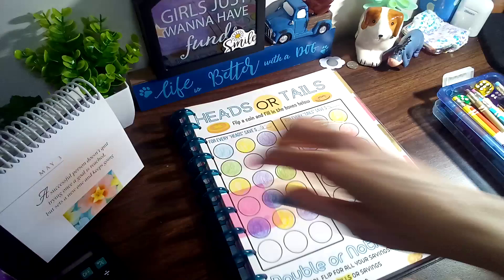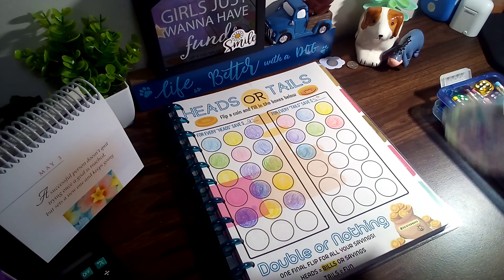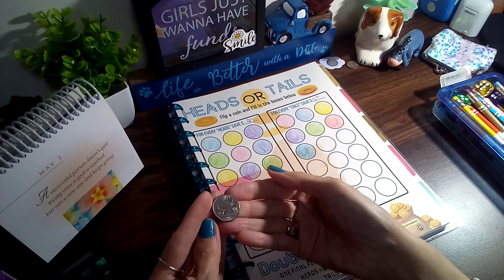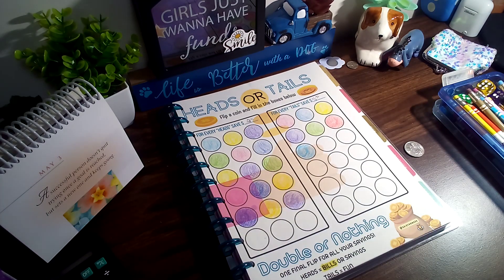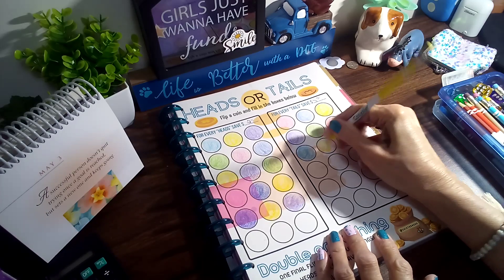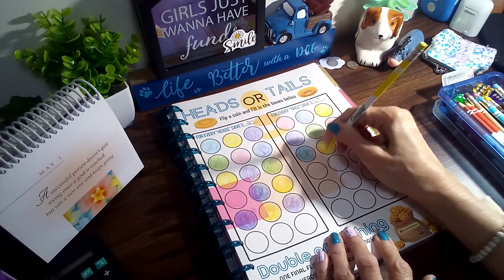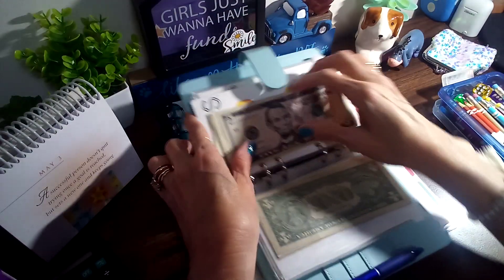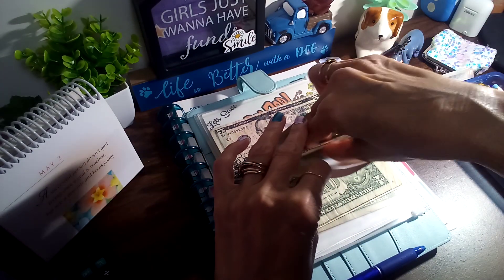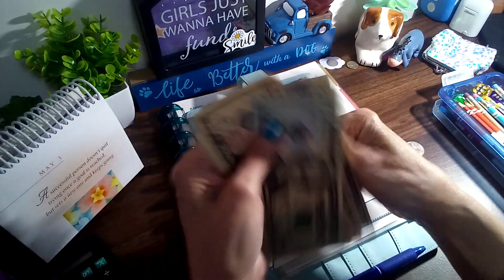Now we're gonna go on to Heads or Tails. Let me get my quarter here. We have tails — yay, finally! Let's see, color fills in. I'm glad we got one on this side. There we go, we're gonna add five into this one. Let's go ahead and count that one orange — so we got 20, 30, 40, 55, 65, 70.